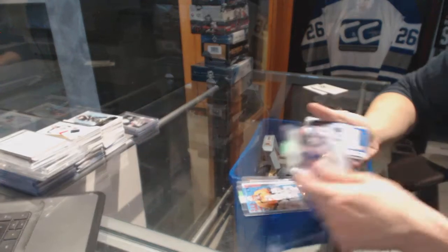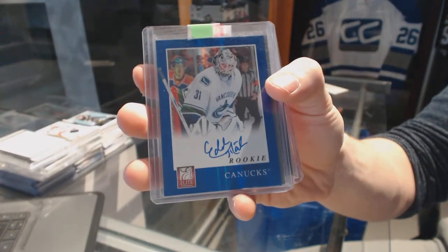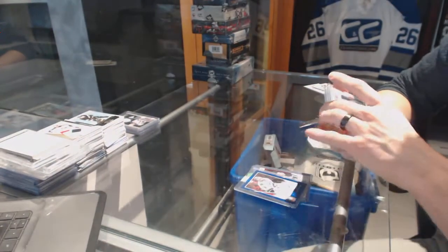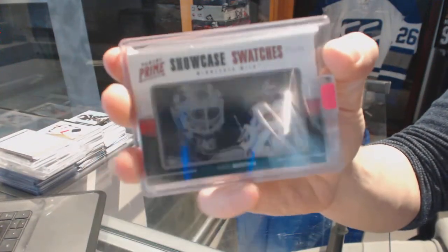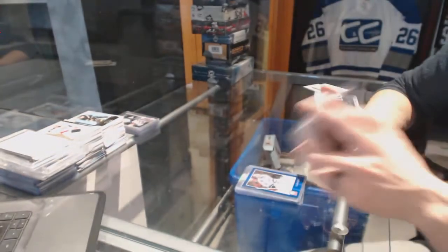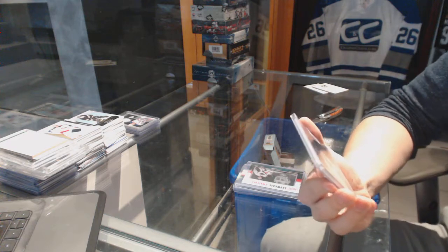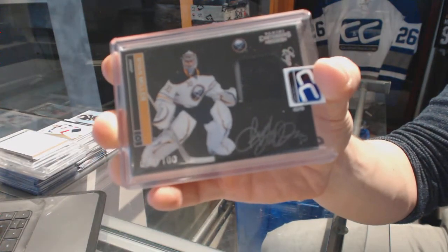We've got an 11-12 Elite rookie autograph for the Vancouver Canucks — Eddie Lack. We've got an 11-12 Panini Prime Showcase Swatches numbered 23 of 25 for the Minnesota Wild — Nicholas Backstrom. And we've got a two-color 11-12 Contenders cup contenders patch and autograph numbered 34 of 100 for the Buffalo Sabres — Ryan Miller.